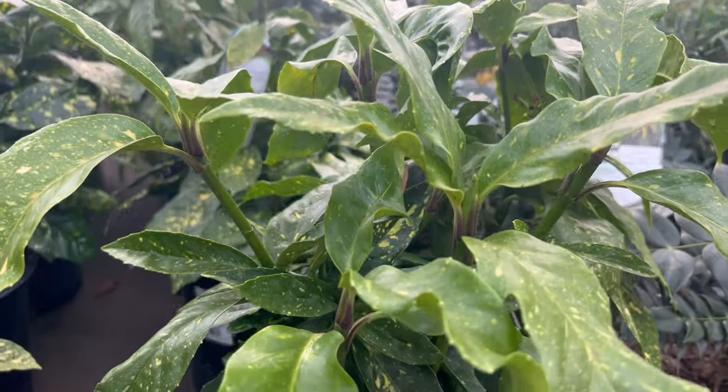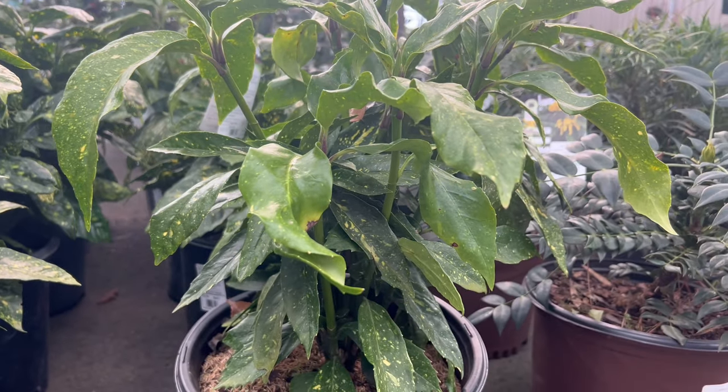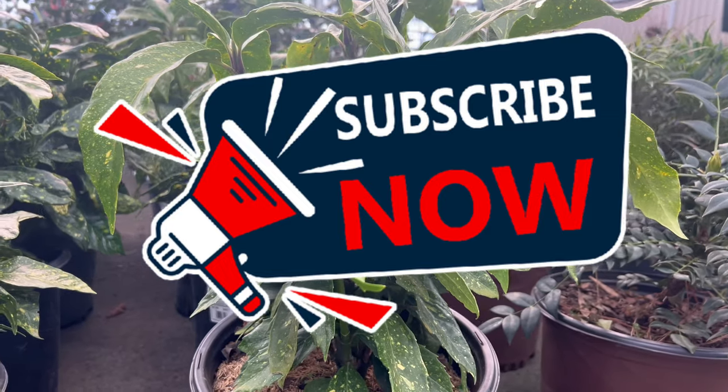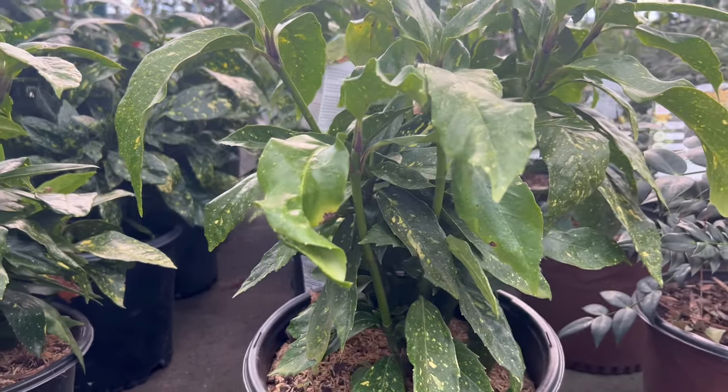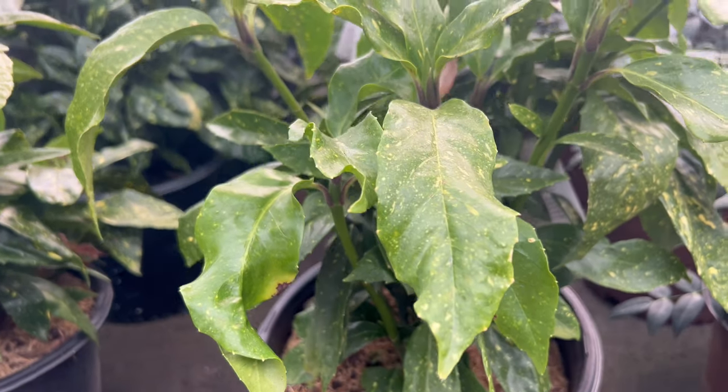Gold Dust Aucuba serves as an excellent companion plant, beautifully enhancing the beauty of its surroundings. Pair it with shade-loving companions like hostas, ferns, and azaleas to create visually appealing and harmonious garden compositions. With its evergreen nature, it provides structure and interest throughout the seasons.